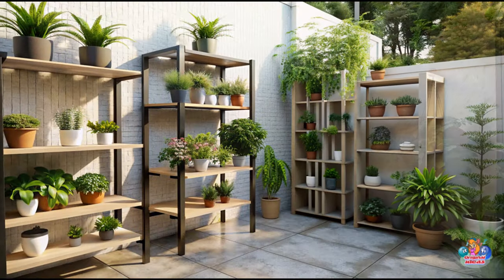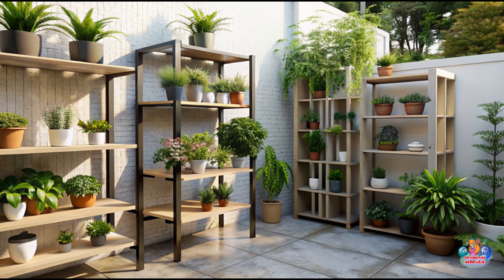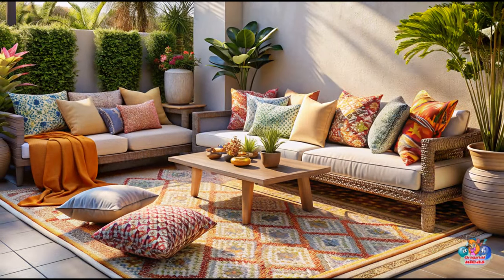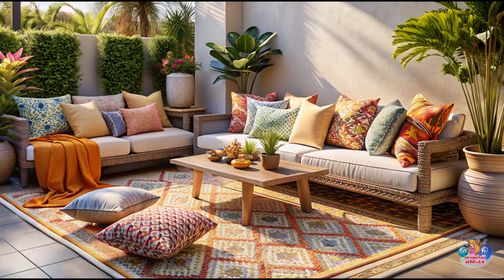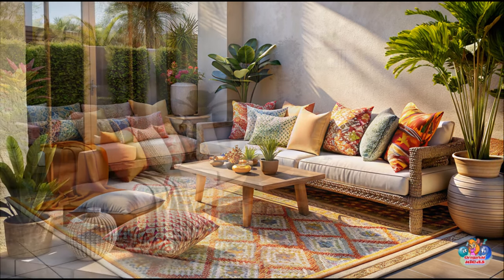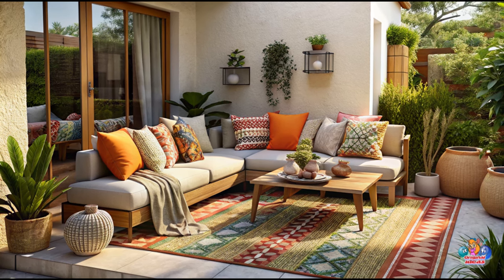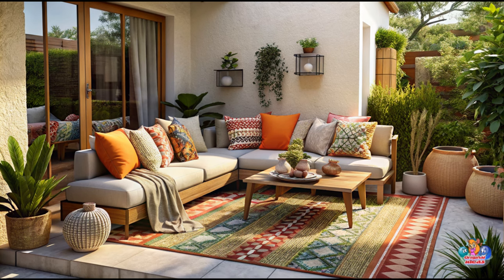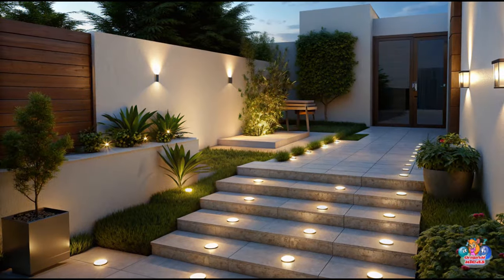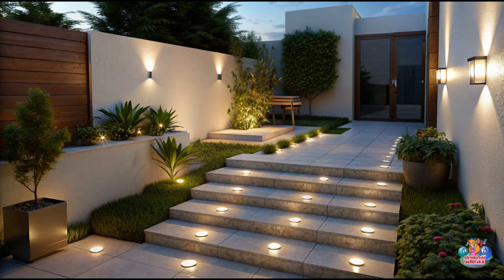Add warmth and personality to your small patio with cozy accessories. Incorporate outdoor cushions and throws to make your seating area inviting and comfortable. Hang curtains or install a retractable shade to provide privacy and shade. Use decorative lanterns or string lights to create a magical ambience during evening gatherings. These small touches will transform your patio into a cozy oasis.